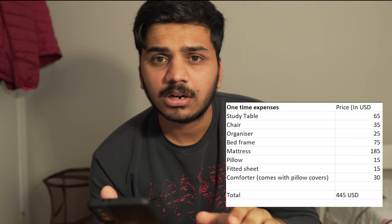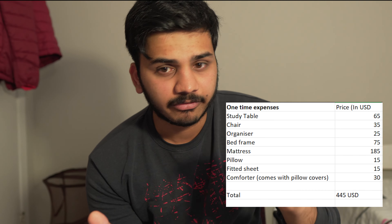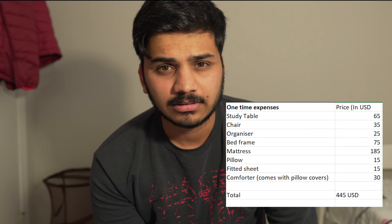Coming to the first part — I'll note it down on the phone so you can see it. One-time investments: first, a study table which will be around $65. Note that all the prices I'm mentioning are not too basic or too luxurious — it's the optimal choice. The study table approximately costs $60 to $70, a student chair $30 to $40, and an organizer to keep all your items costs around $25 to $30.